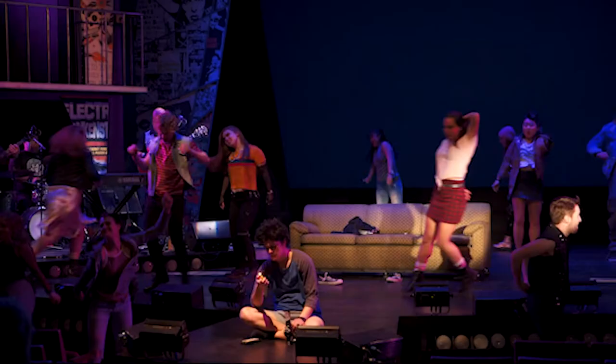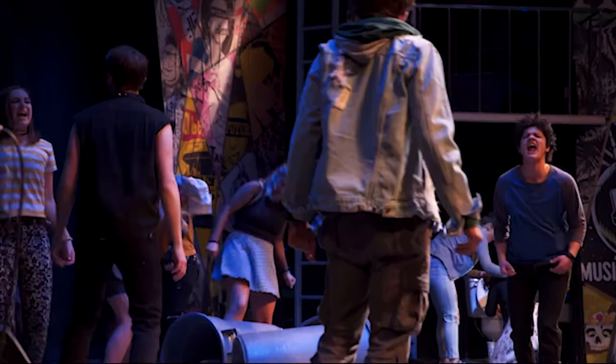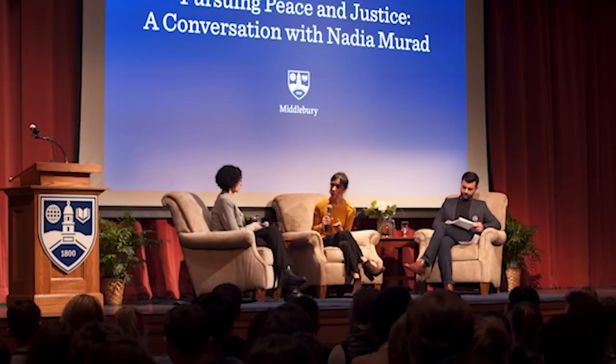This is the Mahaney Arts Center, or the MAC, home to the music, dance, theater, and art history departments. If you're looking for a show, this is the place to be. Here you can find our black box theater and our dance studio, as well as our concert hall, a great place to catch a TEDx Middlebury talk or one of our public speaking courses.